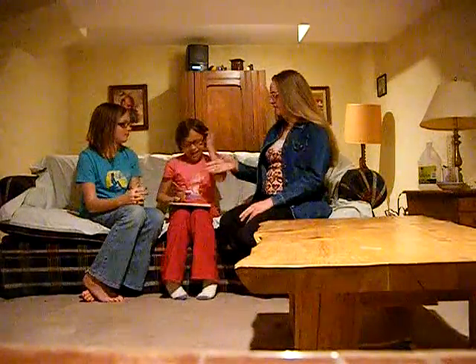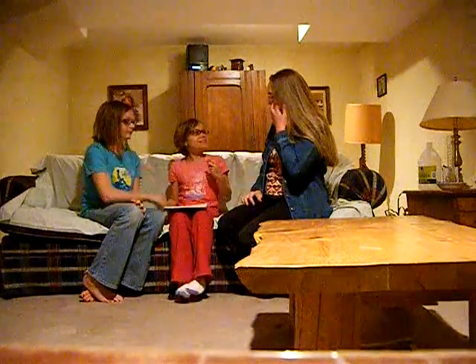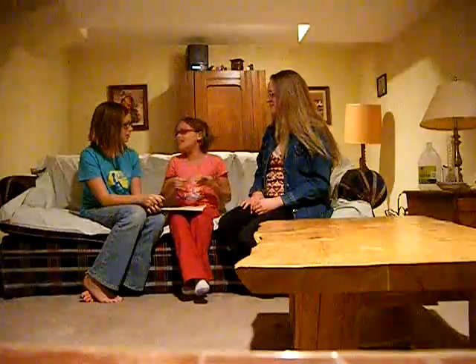Anyway, please welcome to our stage, Anna Coleman. Thank you. And welcome to the show. Thank you. It's a pleasure to have you here. It's a pleasure to let you come.